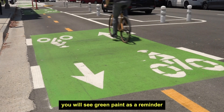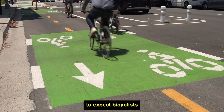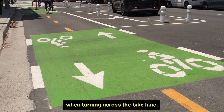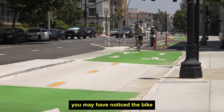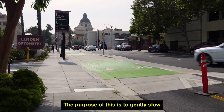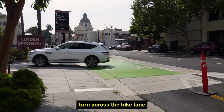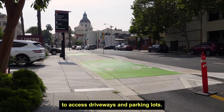At driveway and parking lot entrances, you will see green paint as a reminder to expect bicyclists and to yield to bike traffic when turning across the bike lane. Additionally, at busier driveways, you may have noticed the bike lane area is raised slightly. The purpose of this is to gently slow vehicle speeds as drivers turn across the bike lane and sidewalk area to access driveways and parking lots.